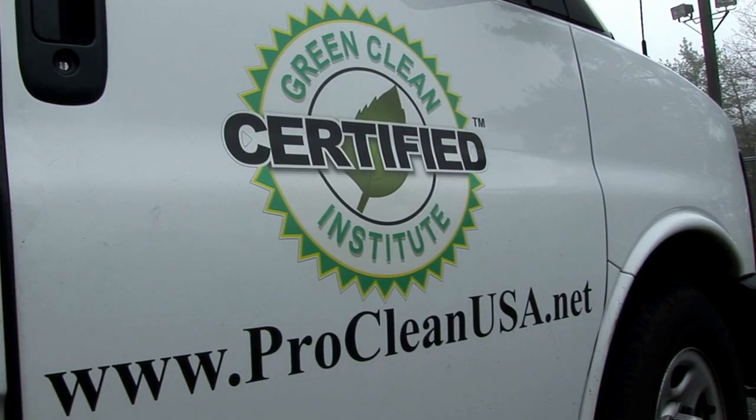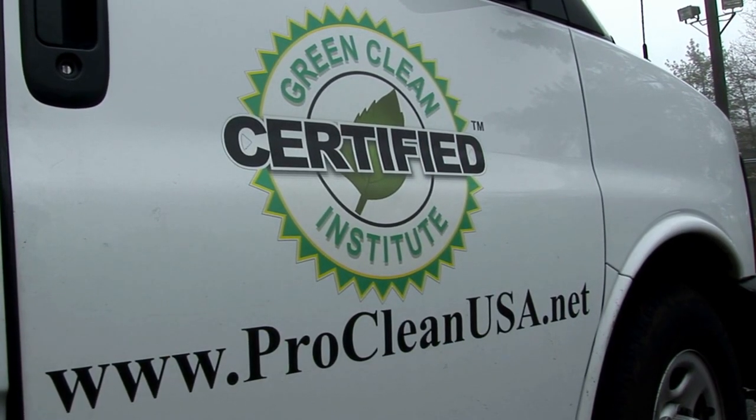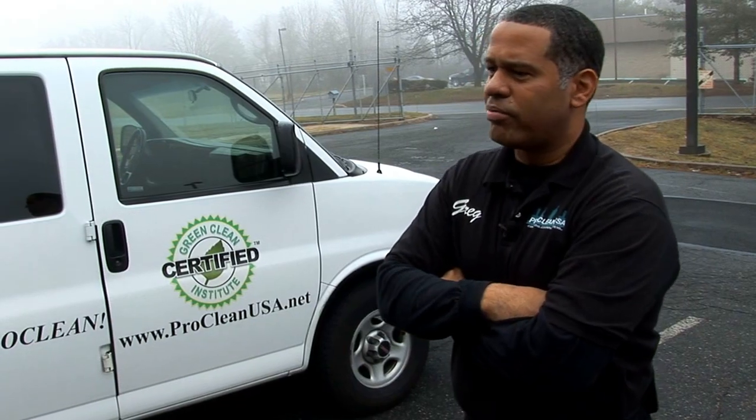One of the things I'm most proud of is we received this emblem here, which you see on my truck, which is the Green Clean Certified Institute certification. All of our products are biodegradable and they're green certified.